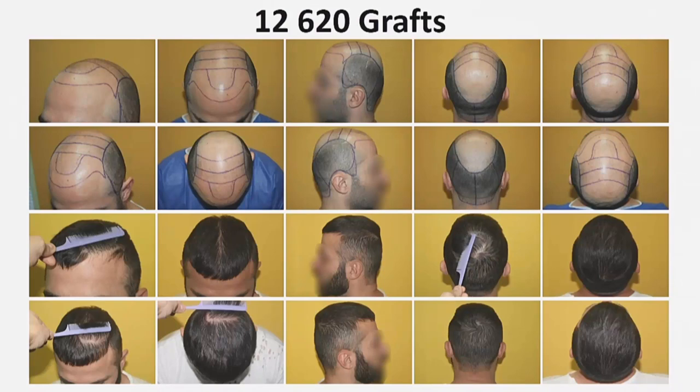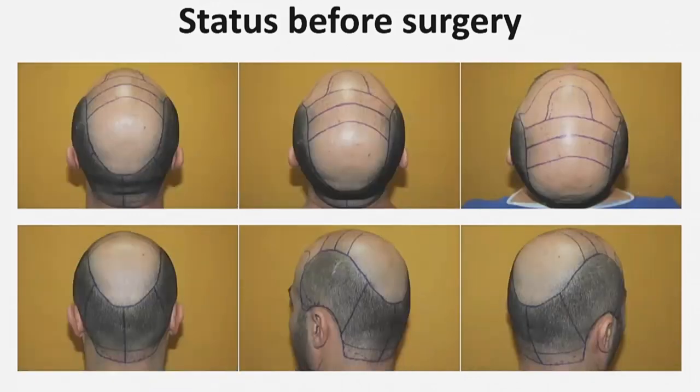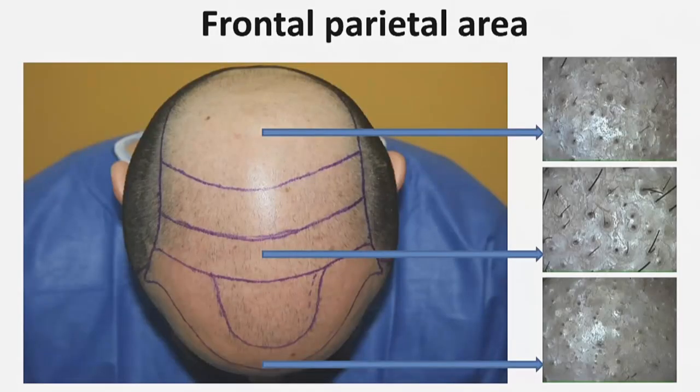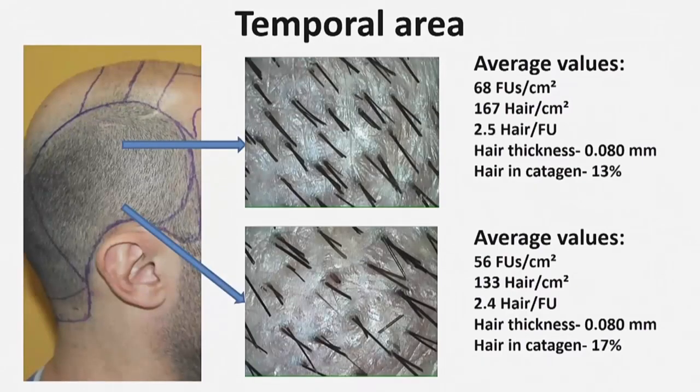The final result is seven months after the second surgery. This is the status of the patient before surgery, after marking the donor and recipient areas. This is the recipient area with micro camera photos, and here is detailed information about the height and lower part of the occipital area — including the number of grafts per square centimeter, number of hair, number of hair in the follicle units, hair thickness, and hair count. The same information is shown for the temporal area.